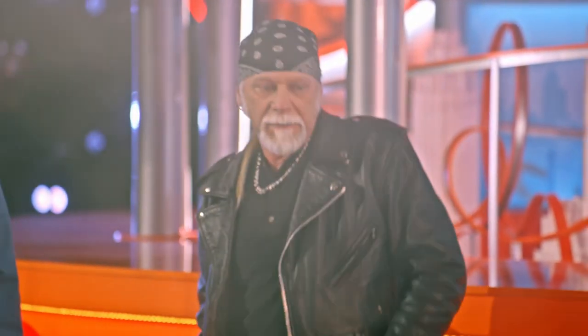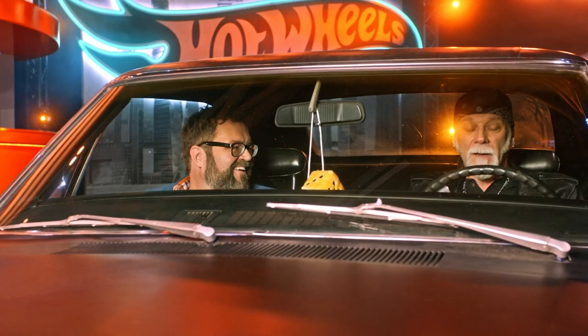Thank you, Hot Wheels. Seeing that car again, I feel like I'm 18 years old, man. I'm humbled to sit in this car, it feels great.